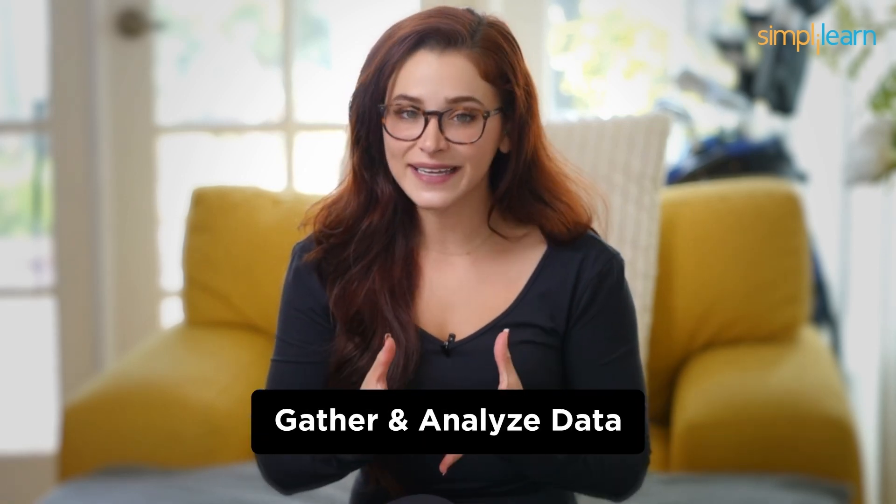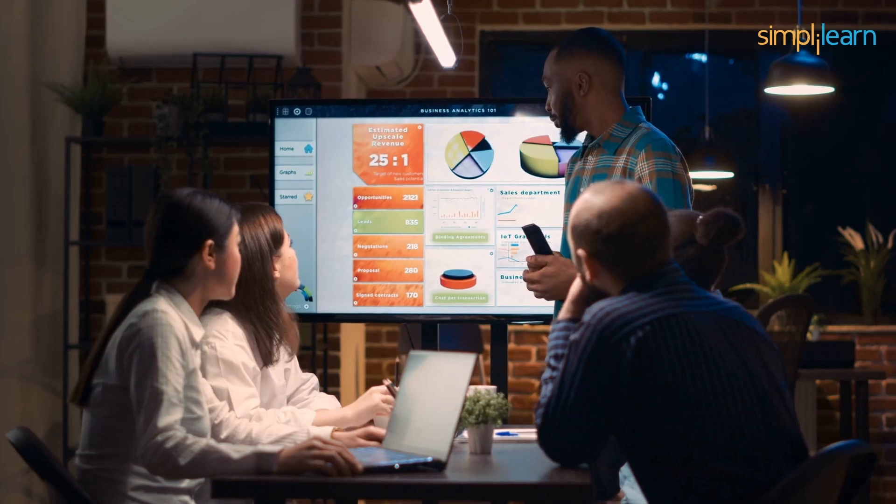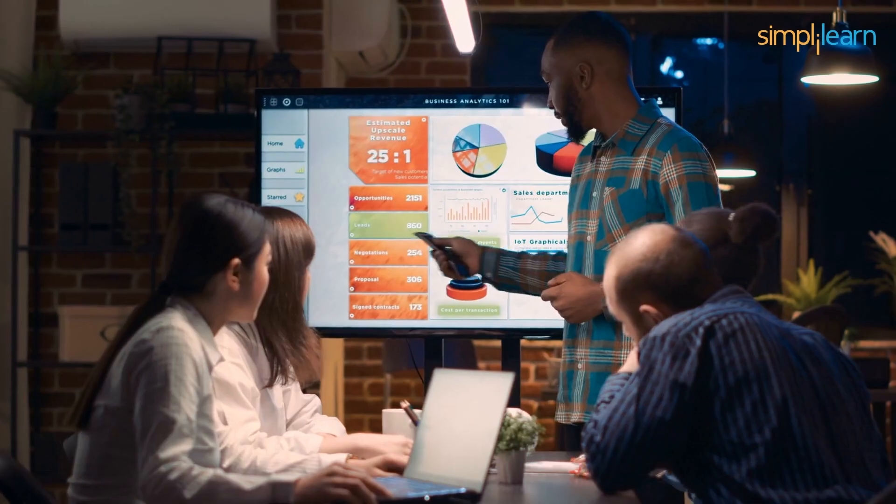Number 8: Business Analyst. Coming in at number 8, we've got Business Analysts. These professionals bridge the gap between IT and business. They gather and analyze data to help organizations make informed decisions. It's a role that requires problem-solving skills, communication, and a deep understanding of both tech and business, but not coding expertise. Business Analysts are like the detectives of the IT world — they investigate processes, identify inefficiencies, and recommend solutions to improve business operations. Your ability to analyze data and communicate your findings effectively will be your key strengths in this role.